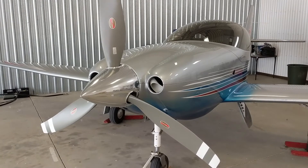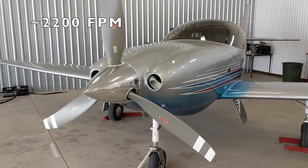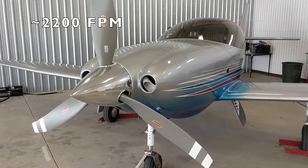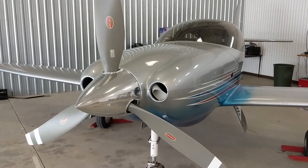In good conditions, I've seen 3,000 feet per minute rate of climb. Legacy specifications say you can get 2,200 to 2,500 feet per minute, but of course that depends on the number of people you have on board, the fuel, the loading, the air mass you're in, and so on.